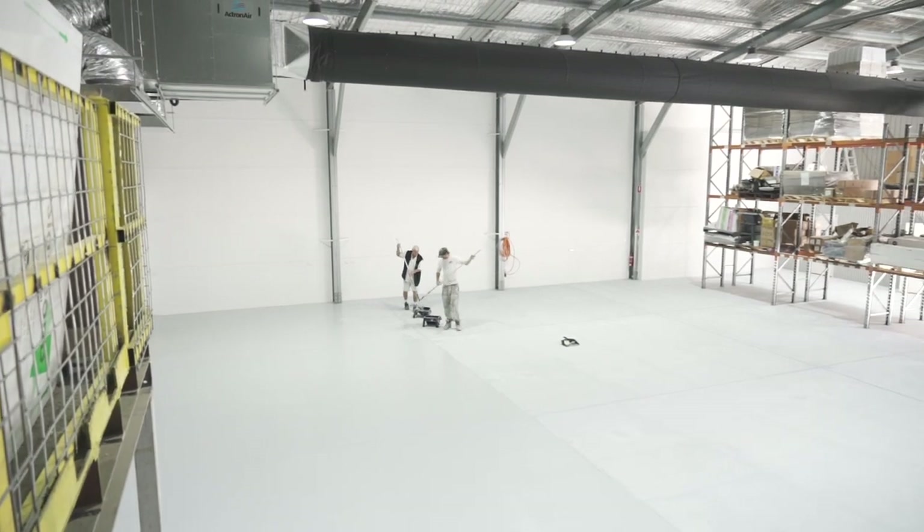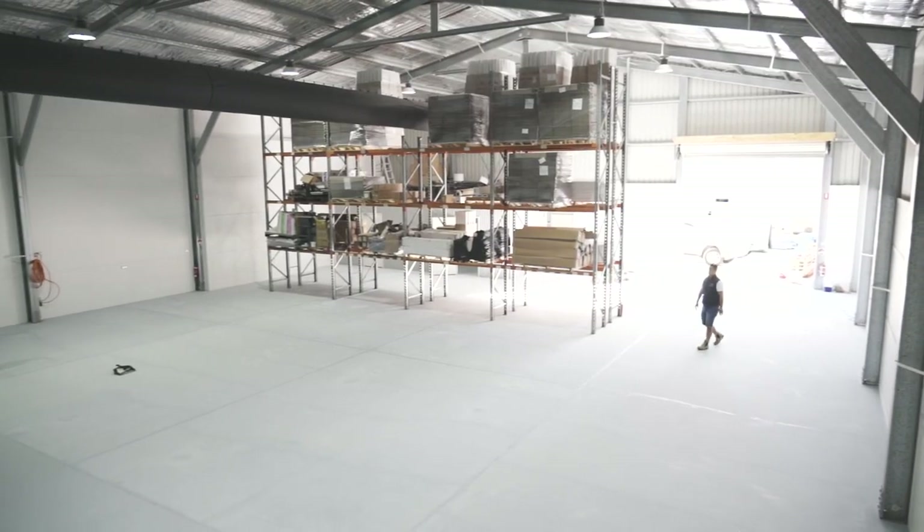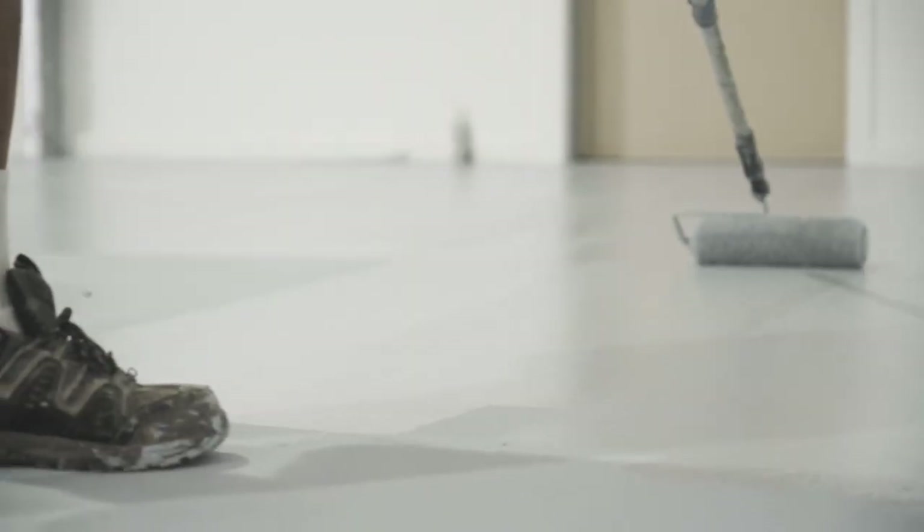We're down here today in Yeronga doing the concrete floors of a printing warehouse. The client really wanted to clean up the floor because it was just bare concrete. They engaged us, we came out, we've done a thorough clean of the concrete floor, acid etched it as well, just the removal of the contaminants.